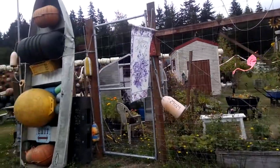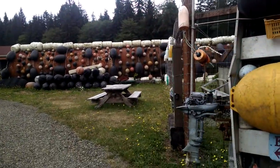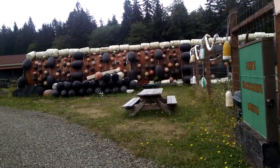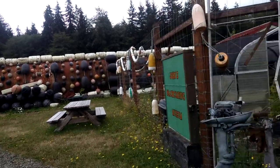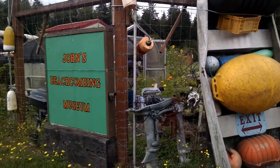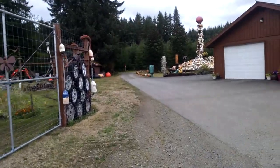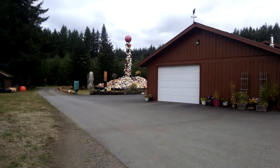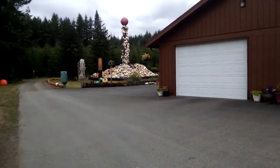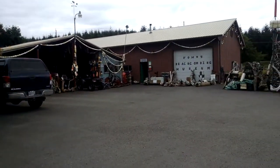Welcome to my airspace. I'm here at John's Beachcombing Museum in Forks, Washington. He's been collecting stuff since the 1970s. A lot of these black things over here came from after Fukushima. It's quite a place — I love the fact that he's organized.